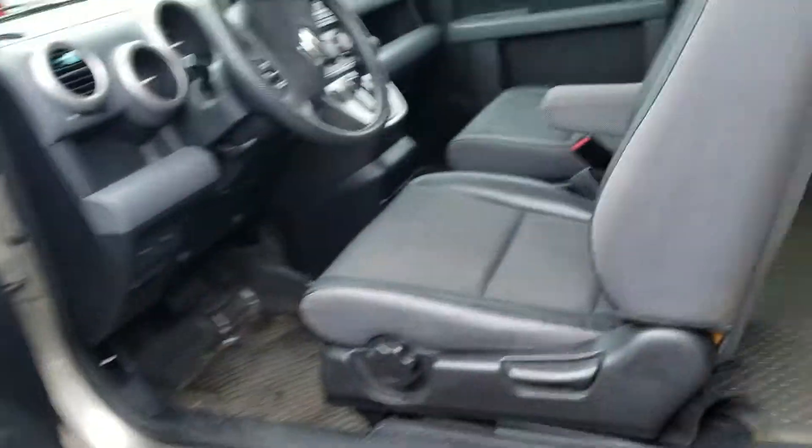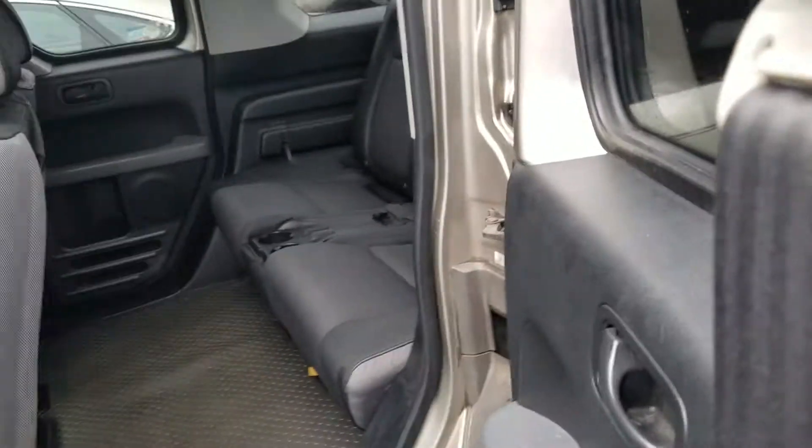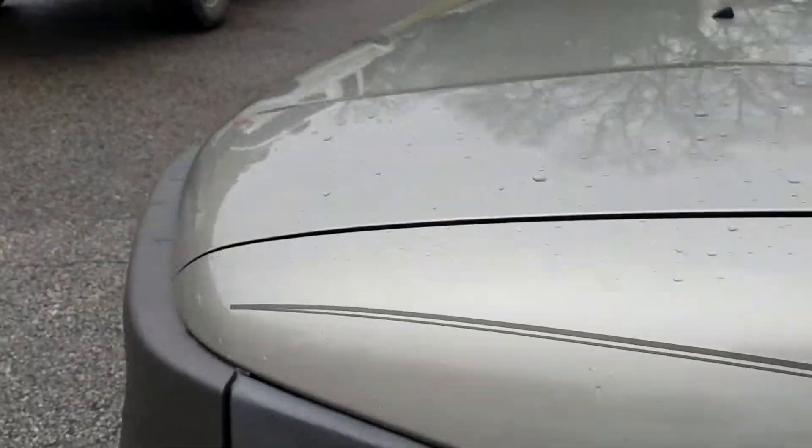I'm going to start it up and let you hear it run. We just traded this in recently. Sounds good — sounds like a Honda.